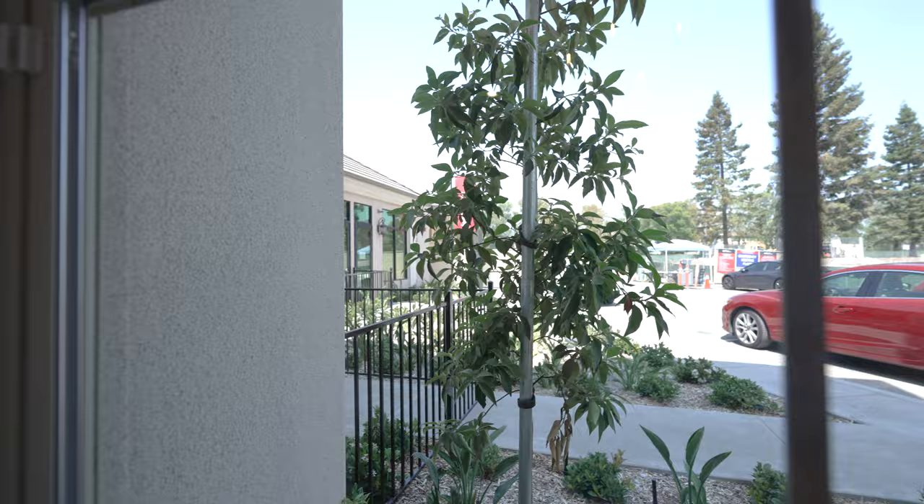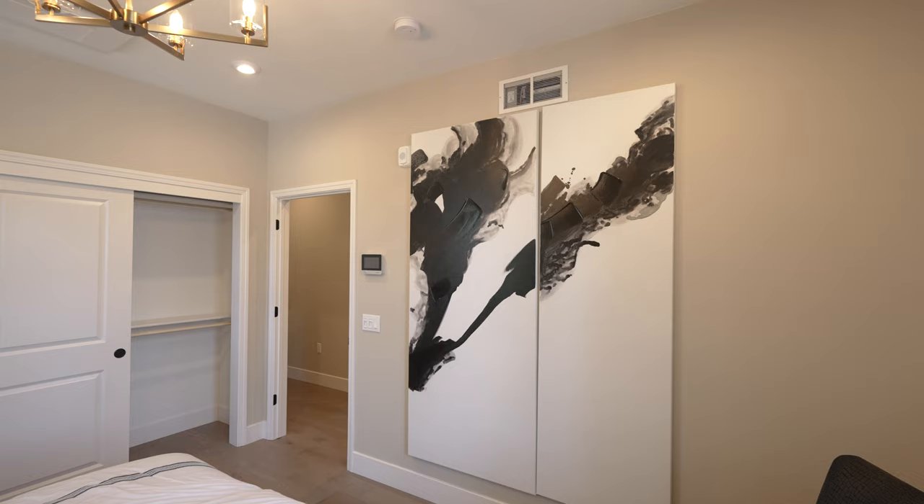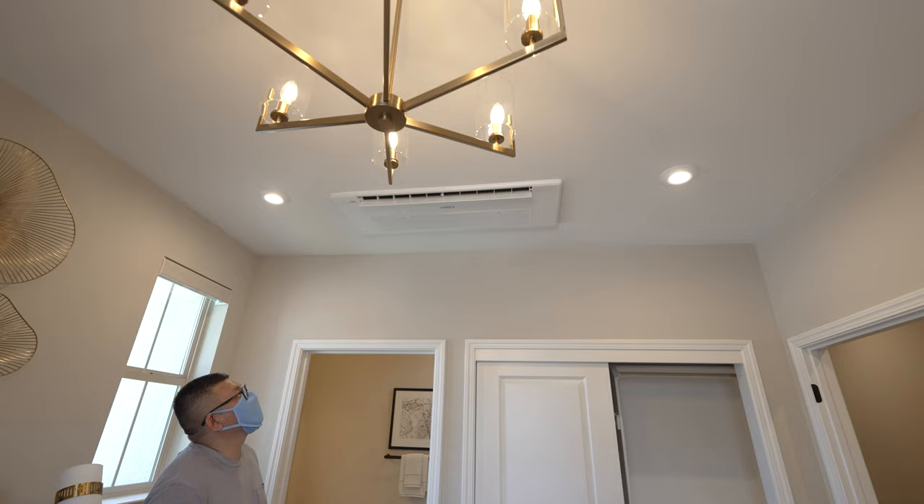Where's the AC? I guess it's not here. Oh, the AC unit's right up above. Interesting.